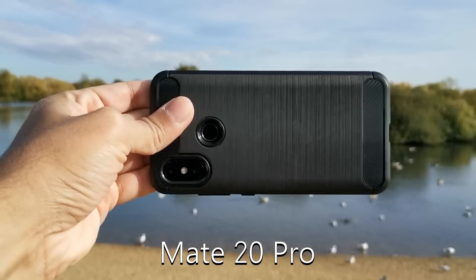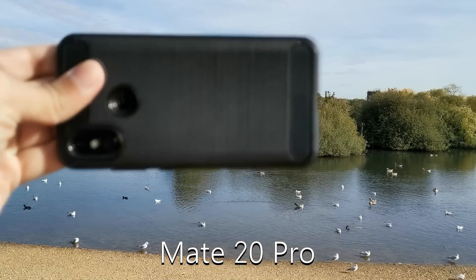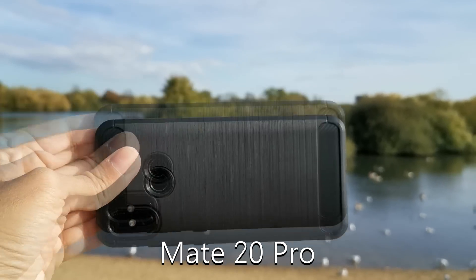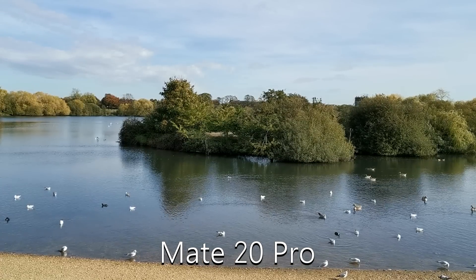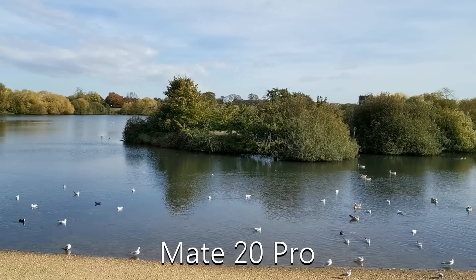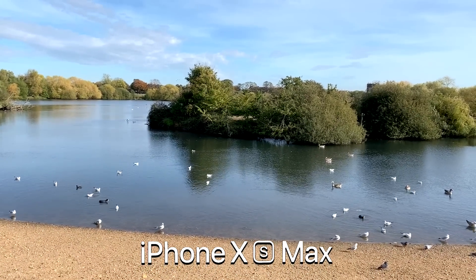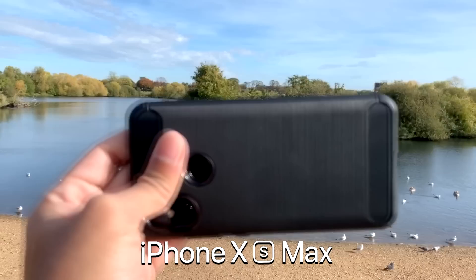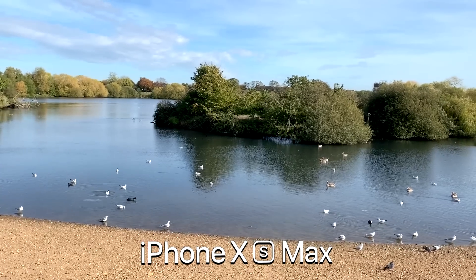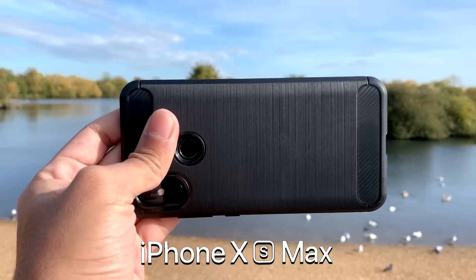This is a focus test recording on the Huawei Mate 20 Pro to see how fast it focuses with the background and the foreground object. This is a focus test recording on the iPhone XS Max to see how fast it focuses with the background and the foreground object.